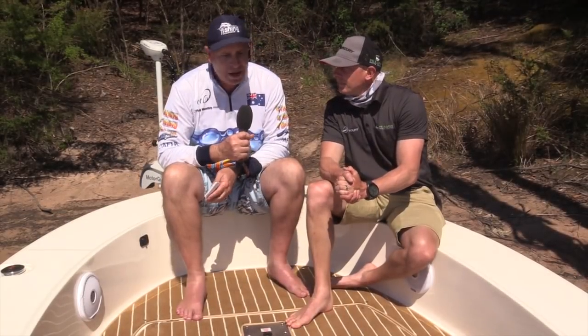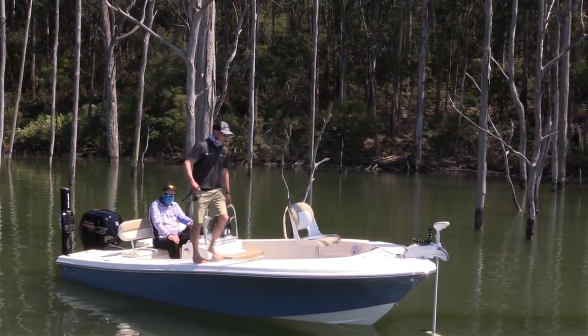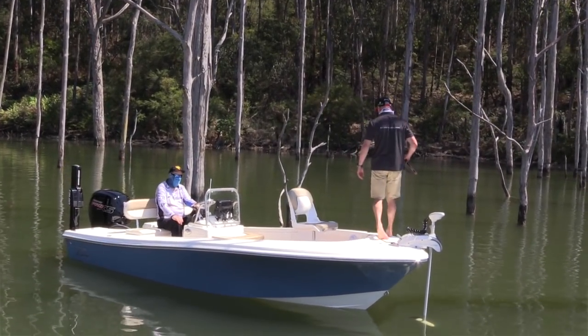One thing we tested out yesterday — and we've got footage — is you can pretty much walk around the entire gunnel and the boat stays flat. Yeah, very very stable, it's great.